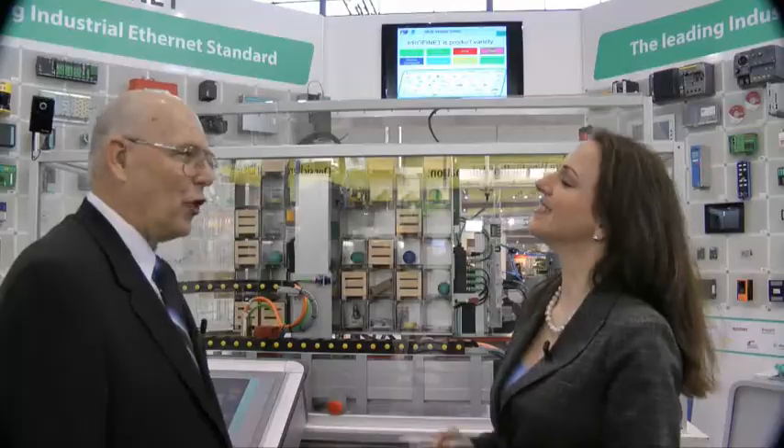Let me check if I have all the benefits. The first category was flexibility: open standard, topology, and functional safety. The second was efficiency: one cable, diagnostics, and energy. And last but not least, performance with speed, determinism, and bandwidth. You have them all. Those are indeed the top benefits of PROFINET by threes.